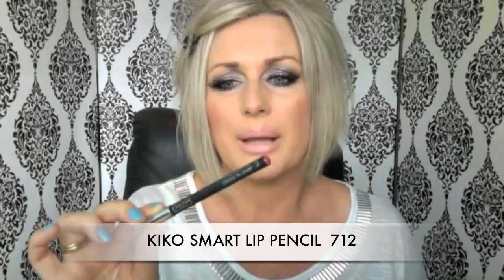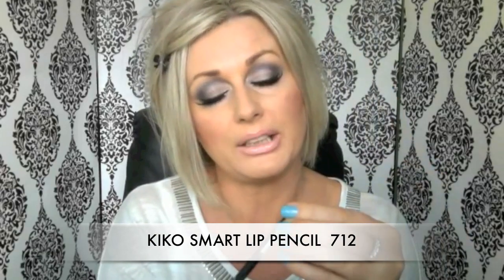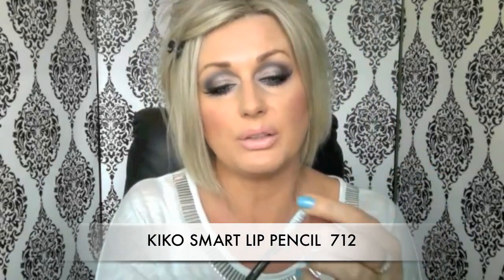The Kiko Smart Pencil doesn't have a name on the packaging — it's number 712. There it is. These three look less brown and more pinky-mauve when I look at them close up in real life. Then I have Giordana Easy Liner in Baby Berry — so to me these are still quite nude but more on the mauve side.